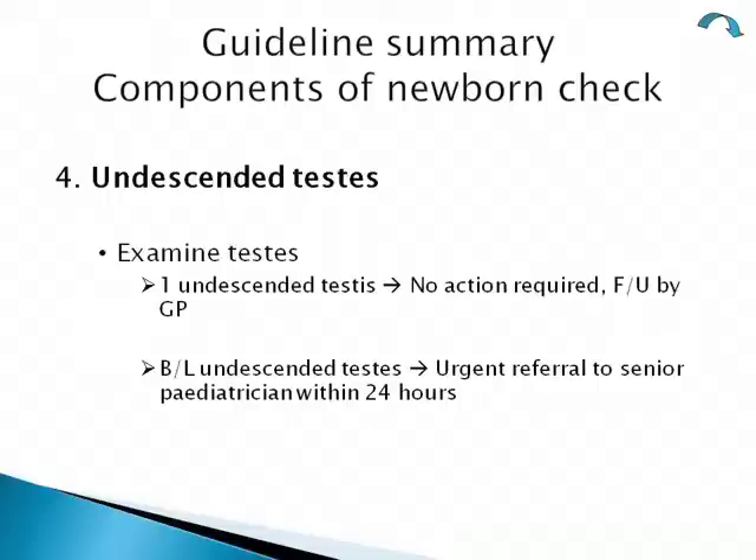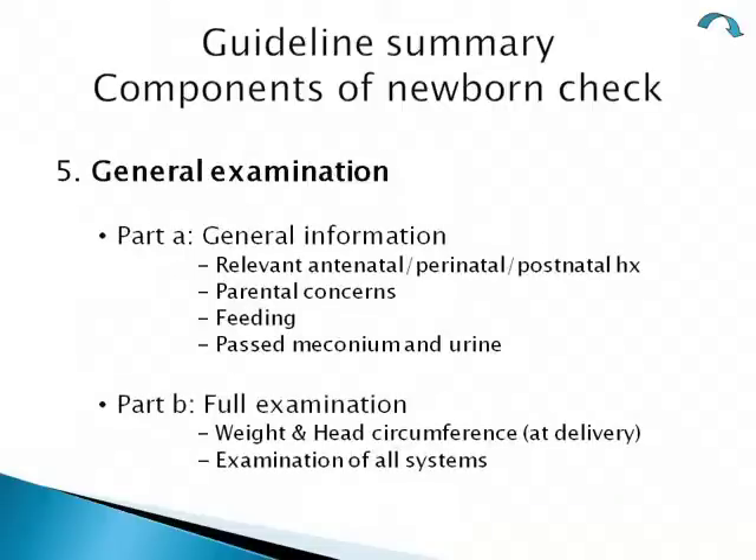The fourth part was looking at undescended testes. If only one was undescended, nothing needed to be done immediately but could be followed up by the GP. However, if both testes were undescended, the baby needed to be reviewed by a senior paediatrician within 24 hours, looking for ambiguous genitalia.